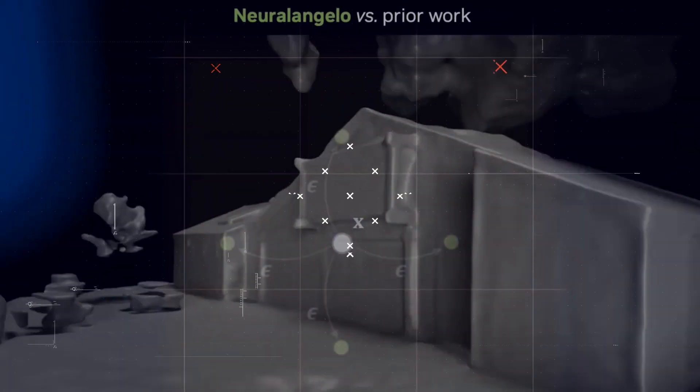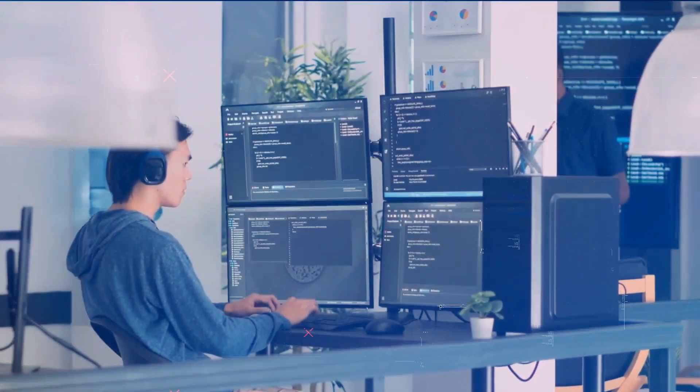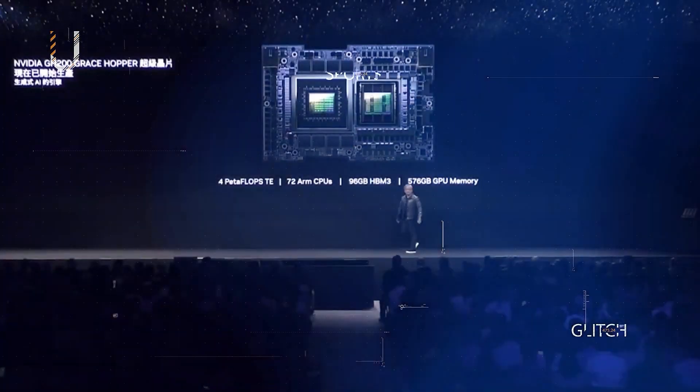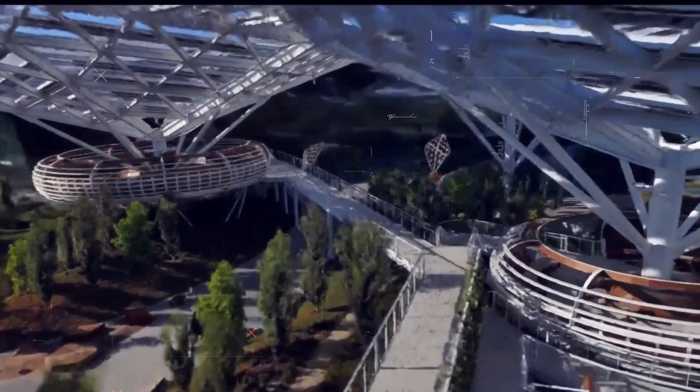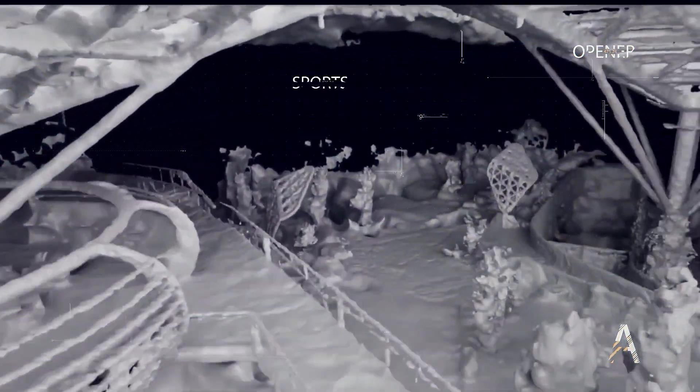Let's now zoom in on the extraordinary level of detail achieved by Neural Angelo. Every aspect matters, even the smallest nuances contributing to a heightened sense of realism. Observe the fine lines on the rooftops and the intricate wooden frames around windows.